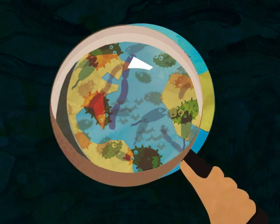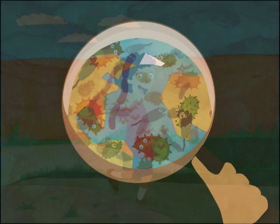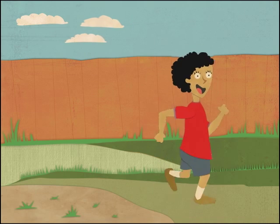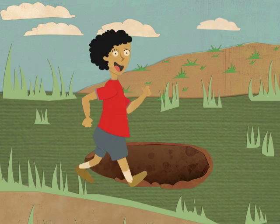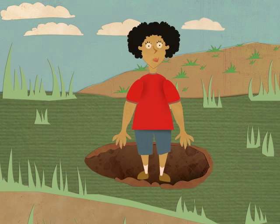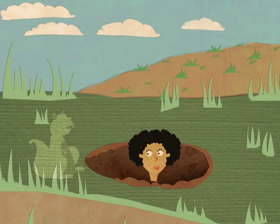No matter where you go, you will be surrounded by living things that you cannot see. You can go in your yard, you can go in the ocean, you can even go in a hole in the ground, and trillions of living things will be all around you. These living things are not invisible animals or see-through plants. They are microbes!